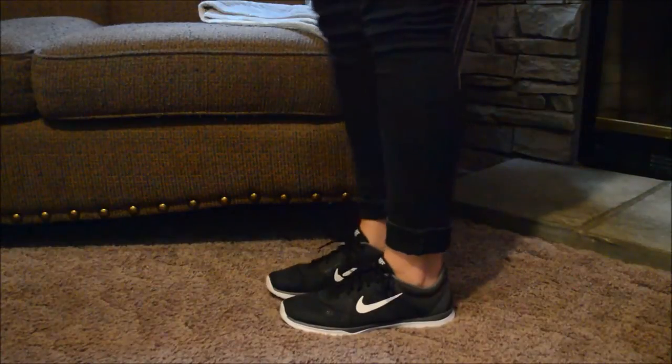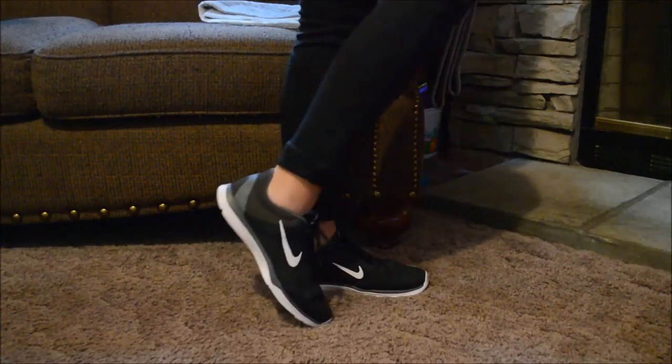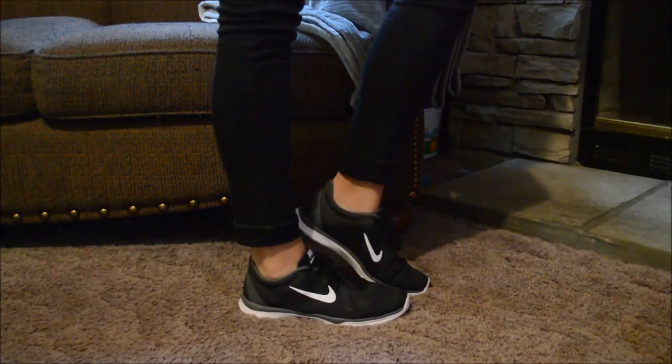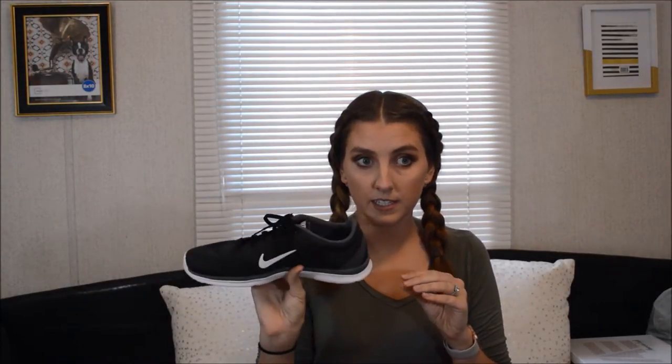They're just the Nike In-Season TR5 and they look like this. I've just been wanting a pair of plain black tennis shoes to wear with shorts or to work out in. And the insole is so comfortable, guys. I think this is my favorite pair of Nikes that I've ever bought. Those are really sleek and nice.